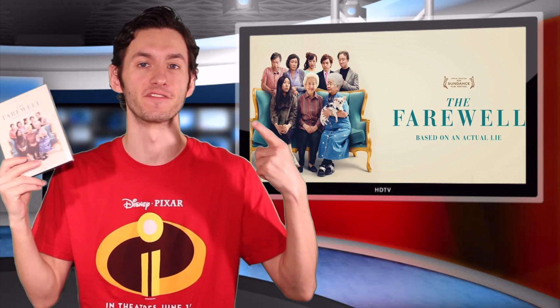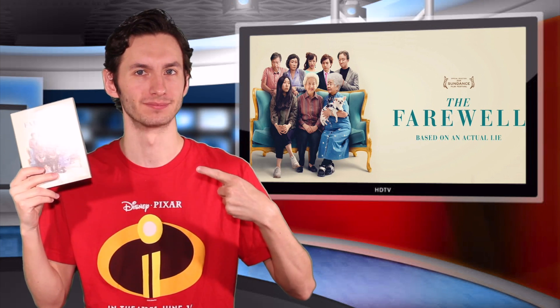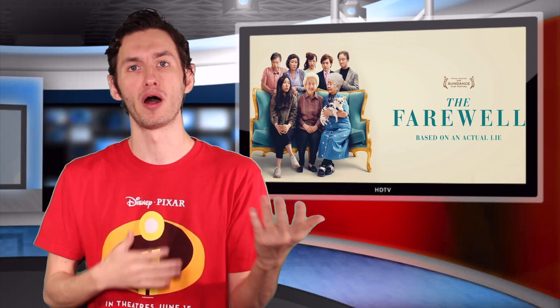Hello folks, welcome to today's home video review from us here at Flick Direct. Today's home video review is The Farewell on Blu-ray.